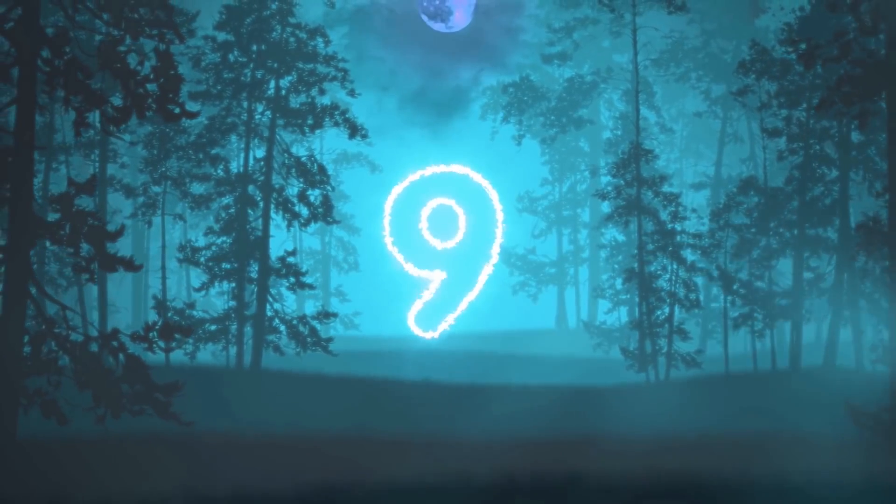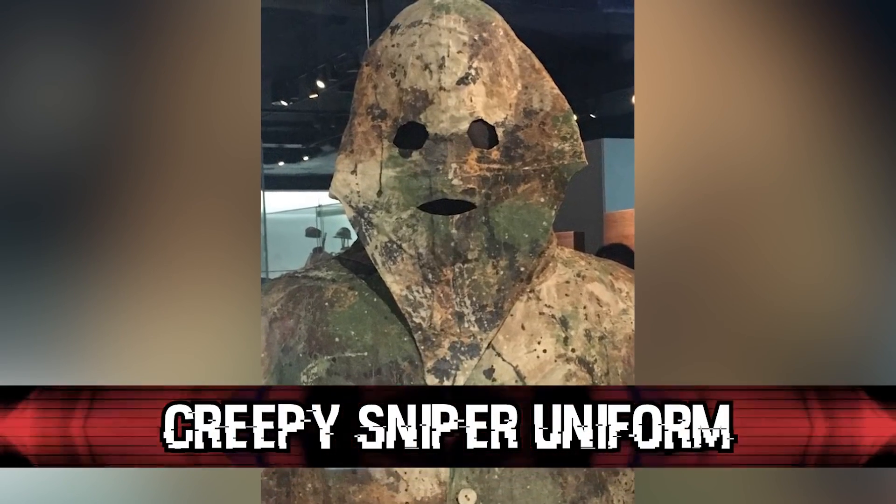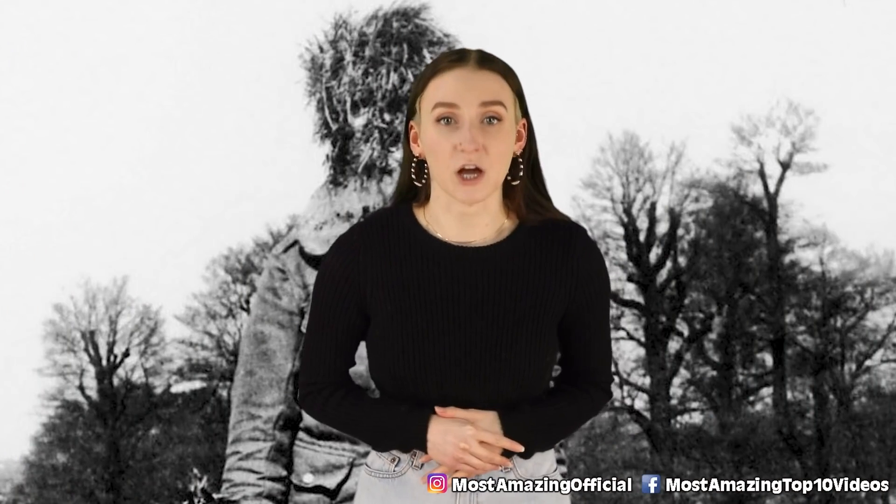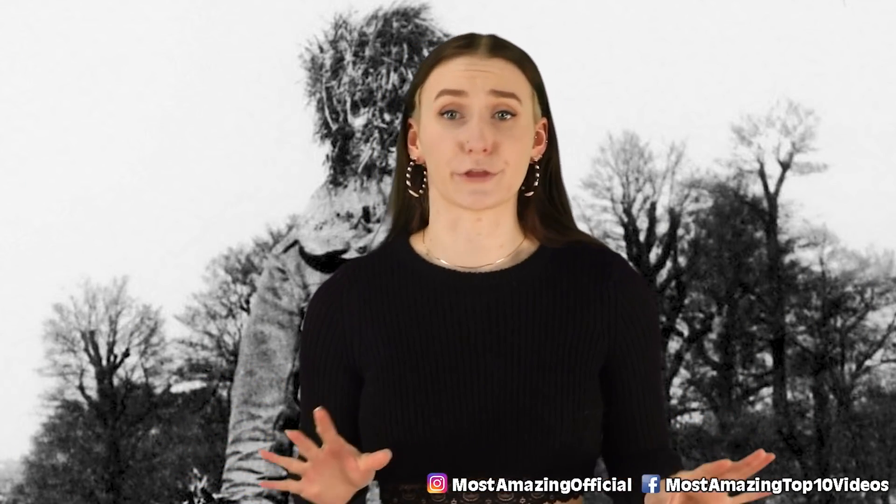Coming in at number 9 we have the Creepy Sniper Uniform. This is the uniform that snipers would wear during World War 1 to camouflage in with their surroundings. I'm just waiting for the comments about what uniform — 'I can't see anything, all I see is an empty case.'